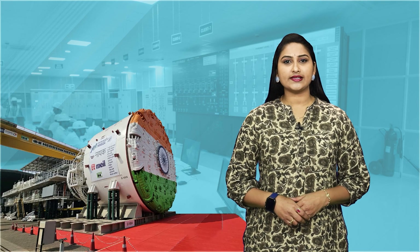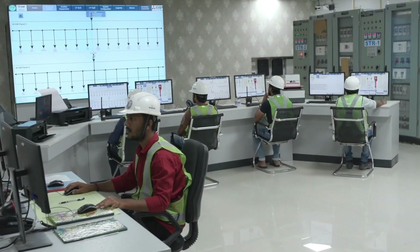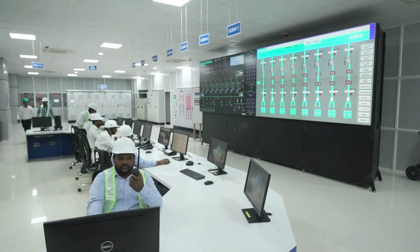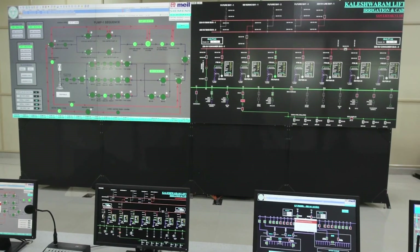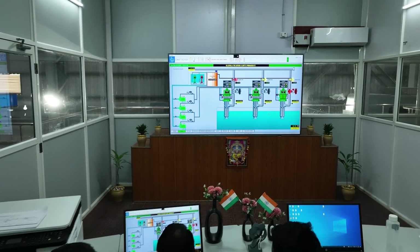Advanced SCADA systems are adopted in irrigation and drinking water projects to improve monitoring and management. This smart technology acts as a real-time control center, allowing efficient tracking of vast water networks, preventing wastage and optimizing distribution.